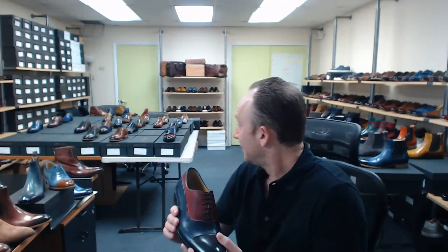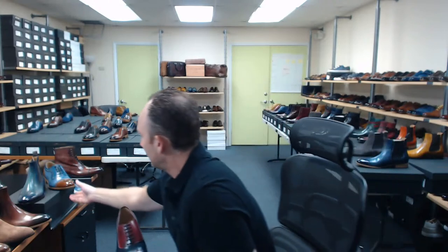Is there any other shoe you guys want to see up close? We're going to try to keep this at about an hour — probably about another 15 minutes. I'll be on here answering your questions. If there's anything else you want me to show you or get a close-up of, just let me know. Otherwise I'm going to keep pulling out what I like from this collection.